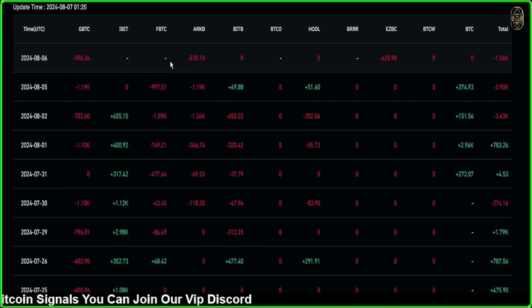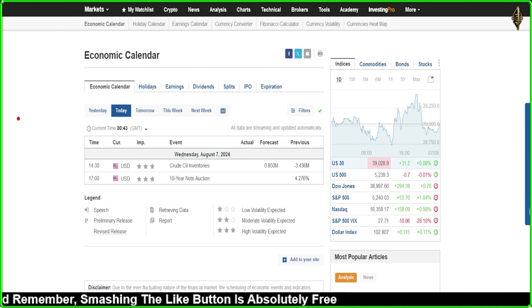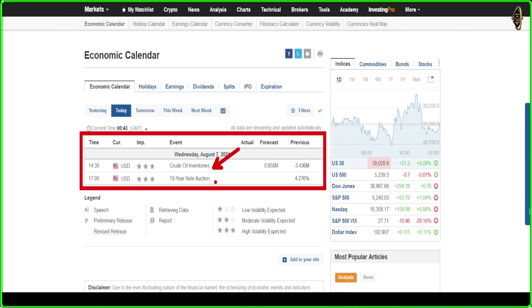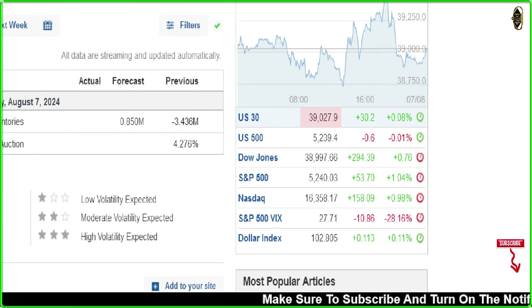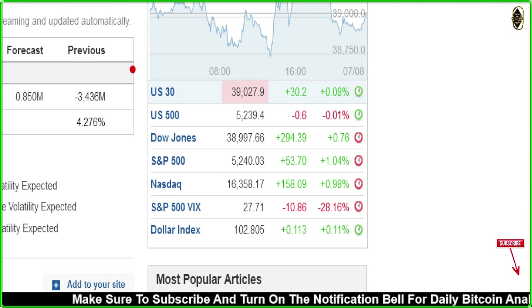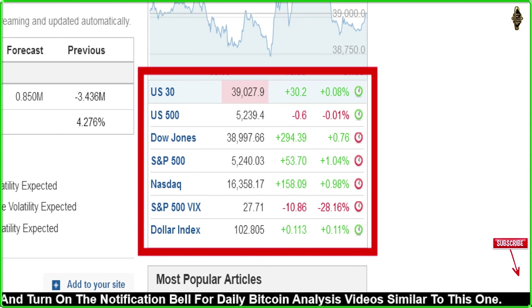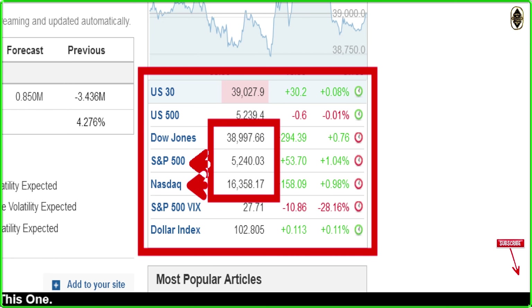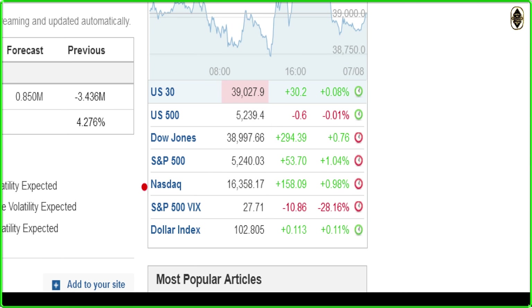The big institutions keep selling, but the sentiment is telling us the market is going to reverse. Now let's look at today's coming news — we don't have anything special, only crude oil inventory and a 10-year bond auction, which won't affect crypto much. Importantly, yesterday the stock market candle was red, but today the stock market is recovering from yesterday's drop — markets are closing green, which is good news.